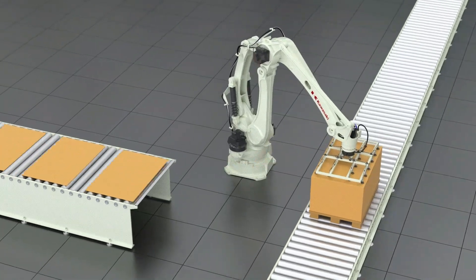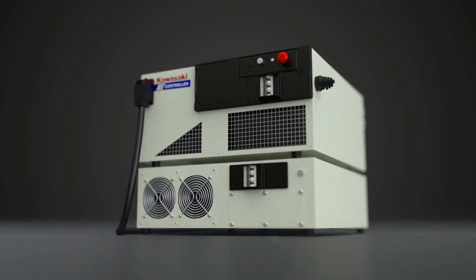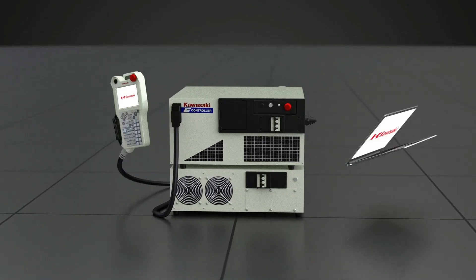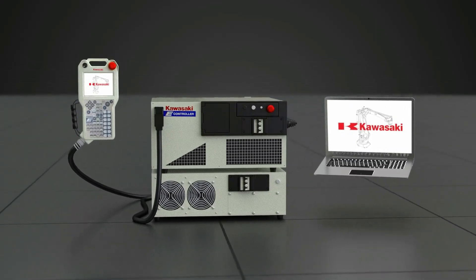With a space and energy-saving controller, it supports highest production line efficiency. The easy-to-use programming environment by Kawasaki Robotics makes programming the robot as convenient and flexible as possible.